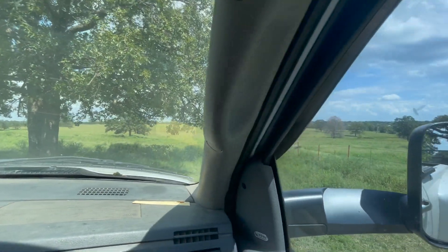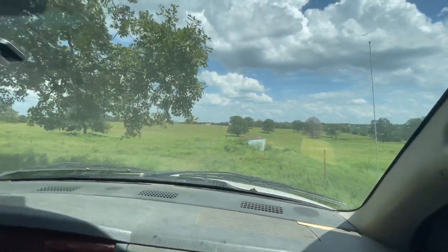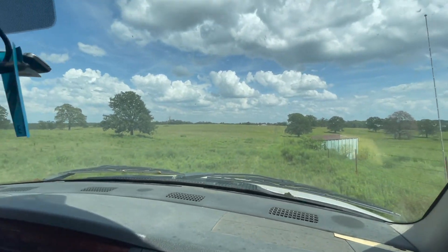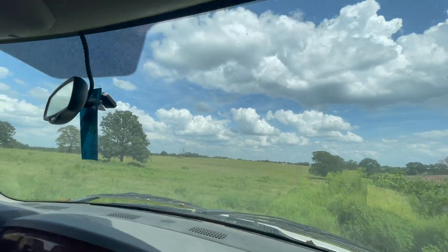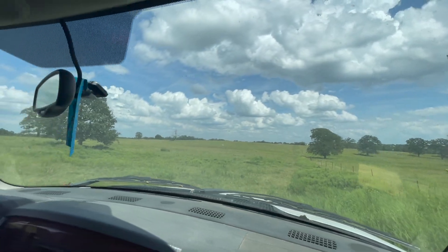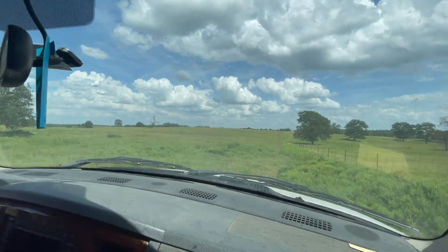How long have you lived down here? We moved here July 24th of 2013. Before that, we had a 2,300 square foot house on two and a half acres and had 18 horses. Two and a half acres — you talk about going broke with feed and hay.